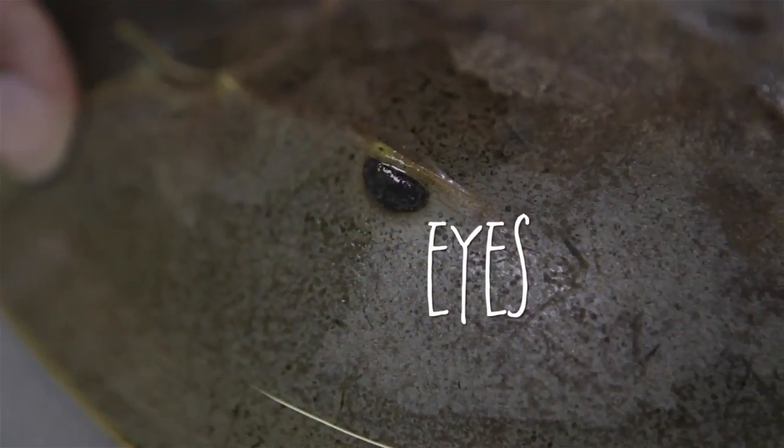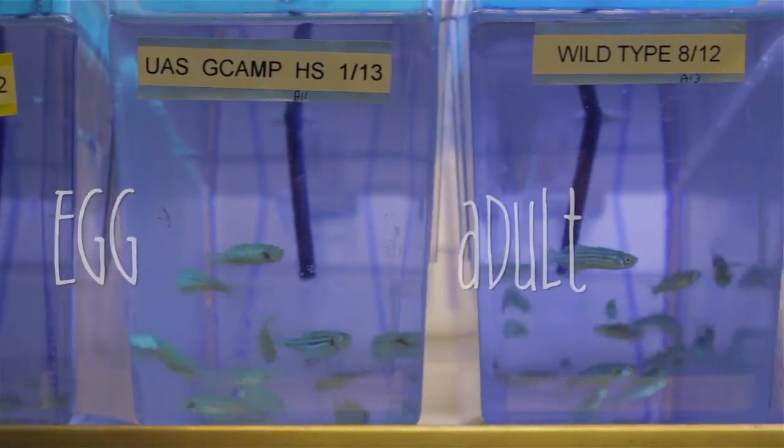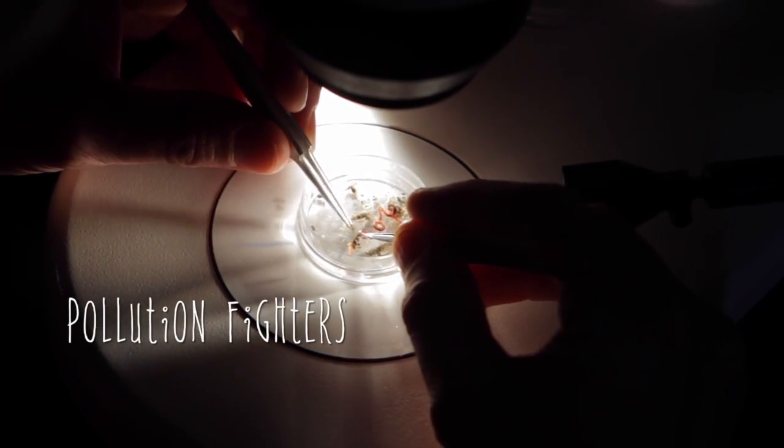Some marine animals have great features that are easier for us to study than on humans — say, simple noses or large eyes, quick development from egg to adult, or even natural resistance to pollution.